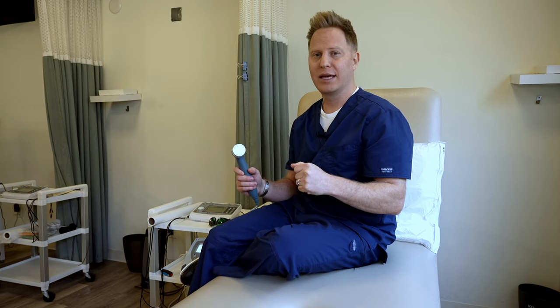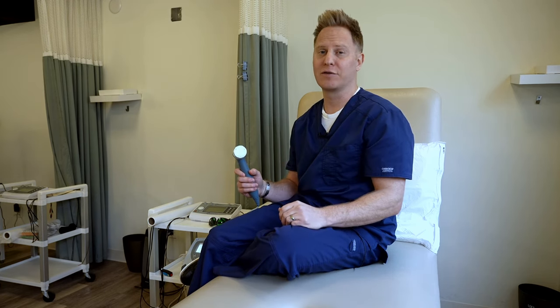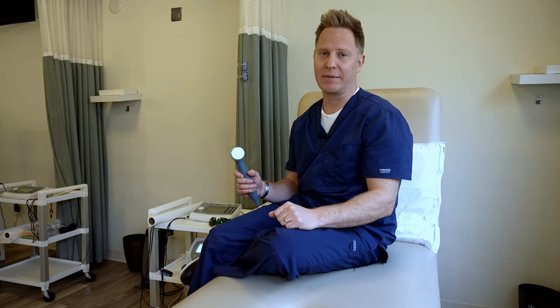In our clinic we use something called class 3b laser. This is completely safe and it doesn't even produce heat. This laser is used to decrease pain, decrease swelling, it can be used for decreasing scar formation, and it speeds up healing time.